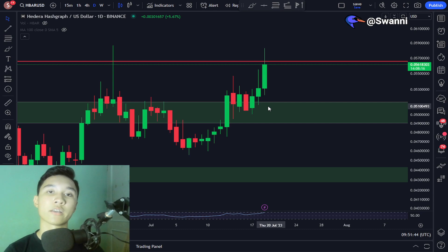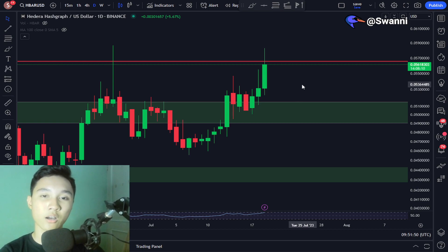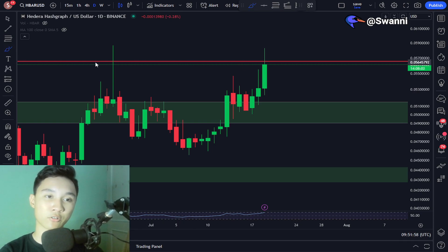This video will be quick and straight to the point. It's been a while since I've made a video on Hedera HBAR. Right now, I would like to inform you guys about a very critical level to account for — currently, the 5.6 cent level is very crucial.